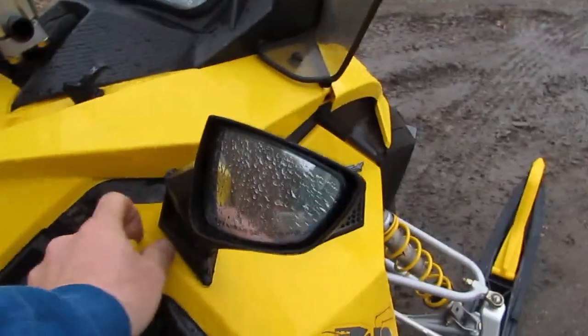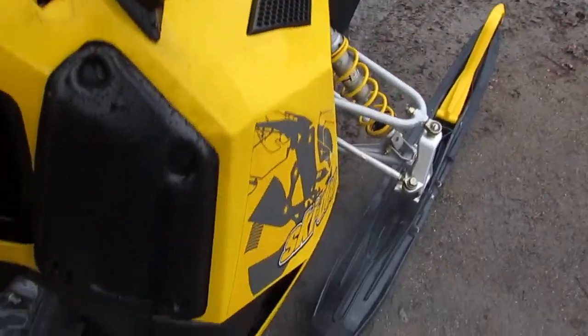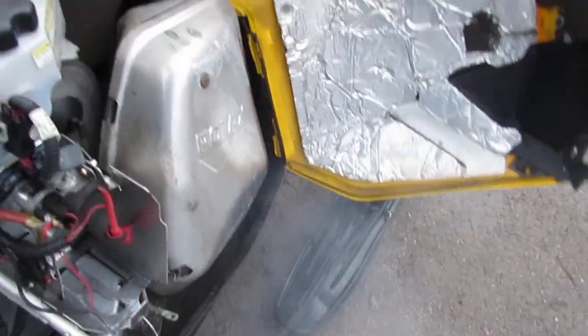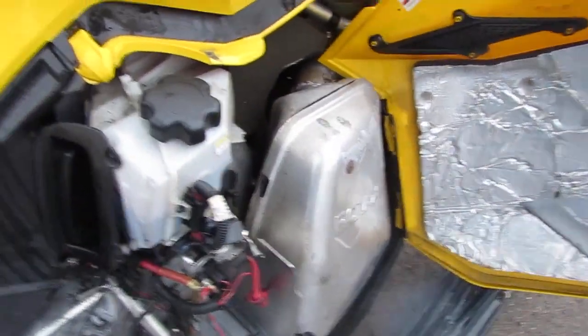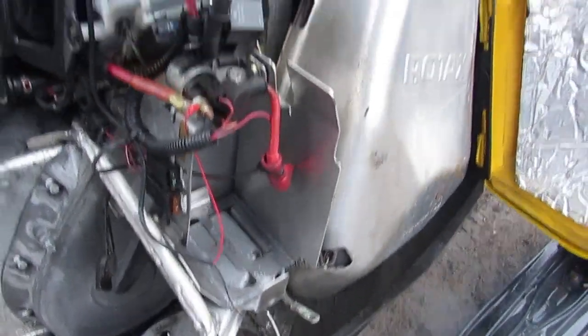Opening the engine compartment for you here — this does have electric start and reverse. We do have a brand new battery. Whoever buys it, we will put the brand new battery in it. We just don't put them in beforehand because they die out if you let them sit for a long period of time.